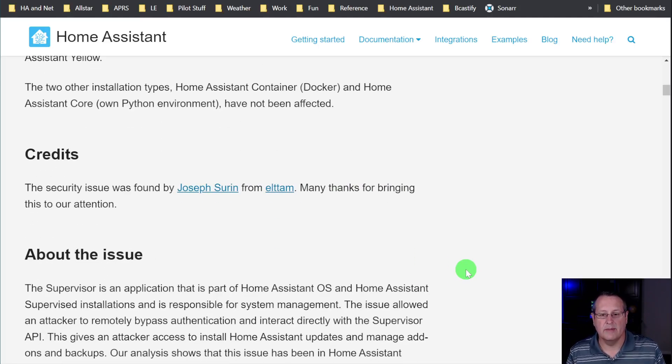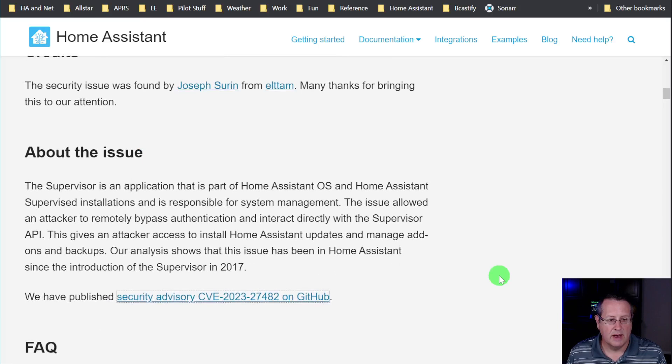This security issue was found by Joseph Syren from a company called Eltem. Anytime there's a security vulnerability, the community really appreciates being made aware of it so it can get resolved. The supervisor is an application that is part of Home Assistant OS and Home Assistant Supervised installations and is responsible for system management.